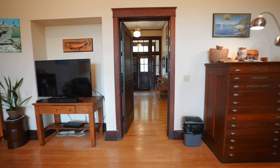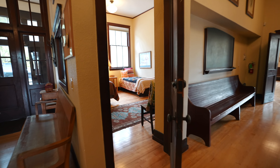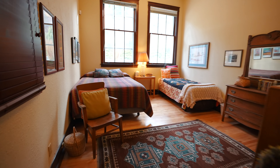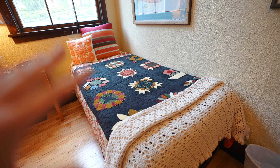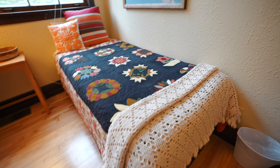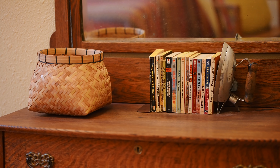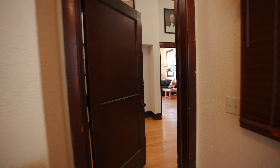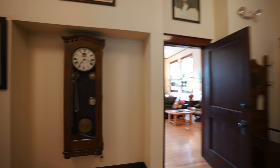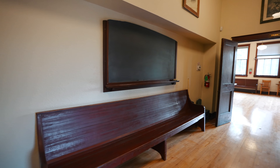Heading out of that room and across the hall is the second bedroom of the Airbnb. This room's a little bit cozier — it has two beds, a dresser with a mirror, and another dresser. I really like all of the quilts, colors, and prints they used in here. There are some books on top of the dresser and more fish on the wall. Back out in the main hall, there's a bench with a chalkboard.